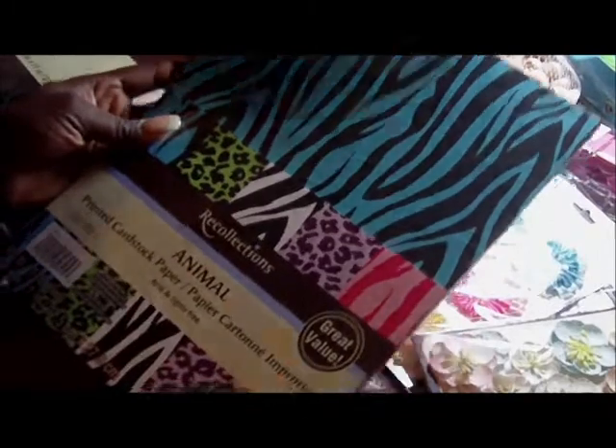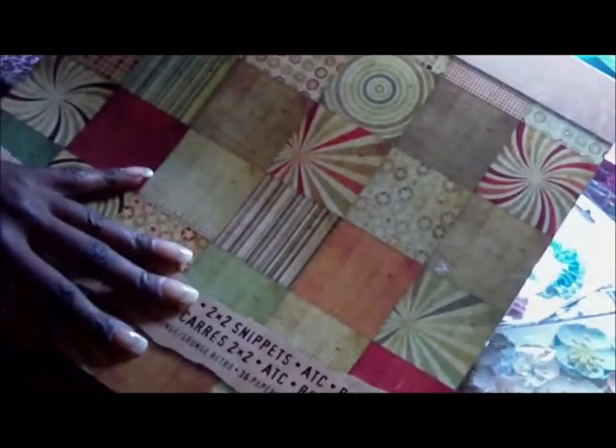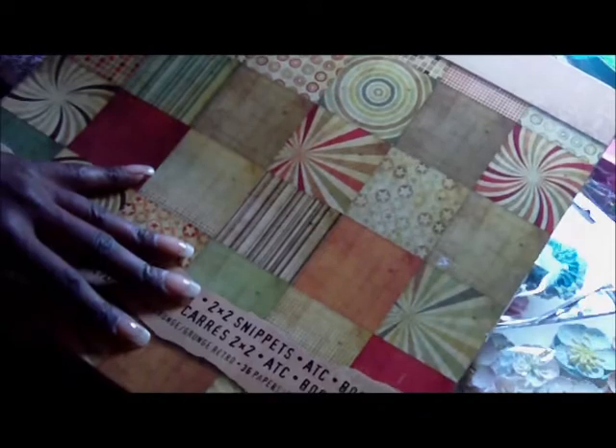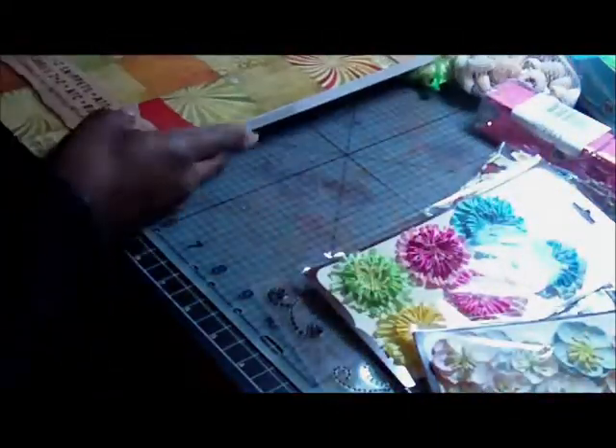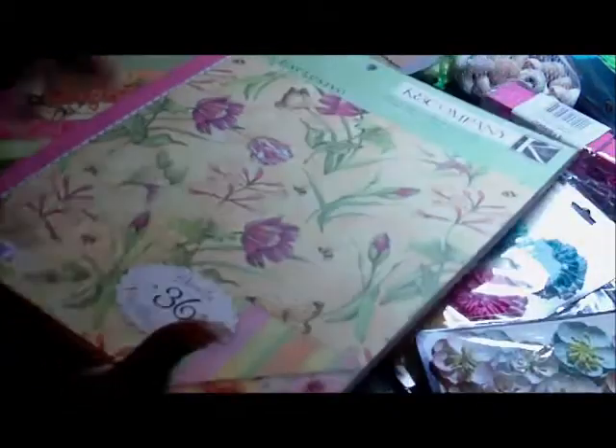This was on sale — I think it was like seven something, but I used a coupon so I got it cheaper. It's the Tim Holtz Paper Stash Retro Grunge Paper — it's cute. And then I got the Susan Wright Design Paper Pack from K and Company called Spring Blossom. This is double-sided and it has a lot of pretty flowers and butterflies on it — it's really pretty.